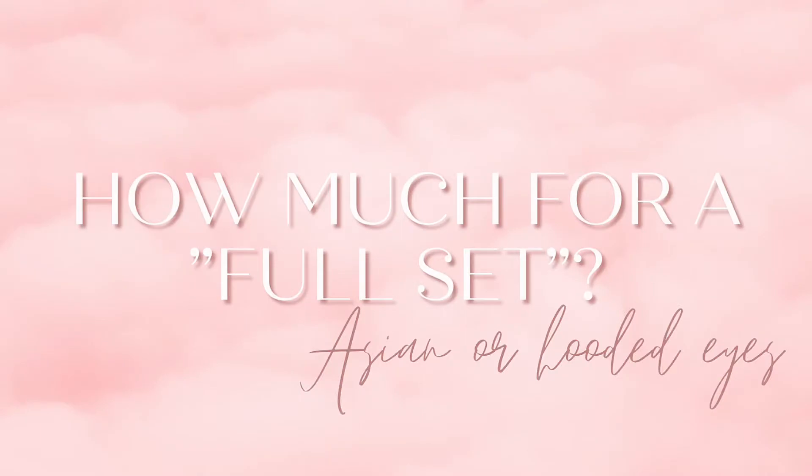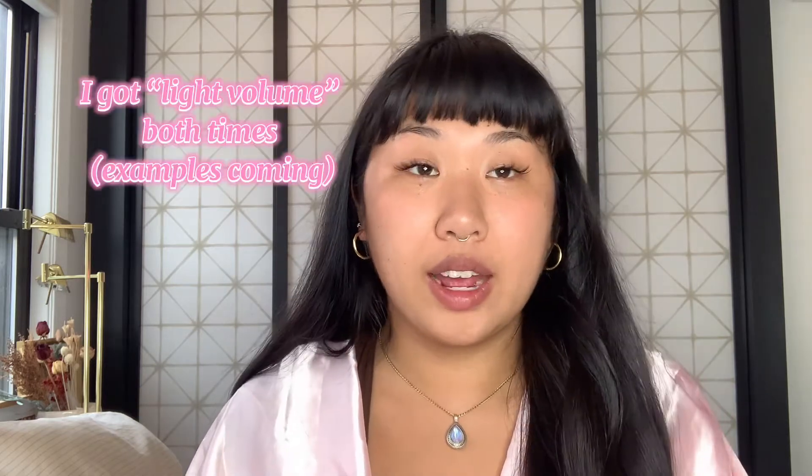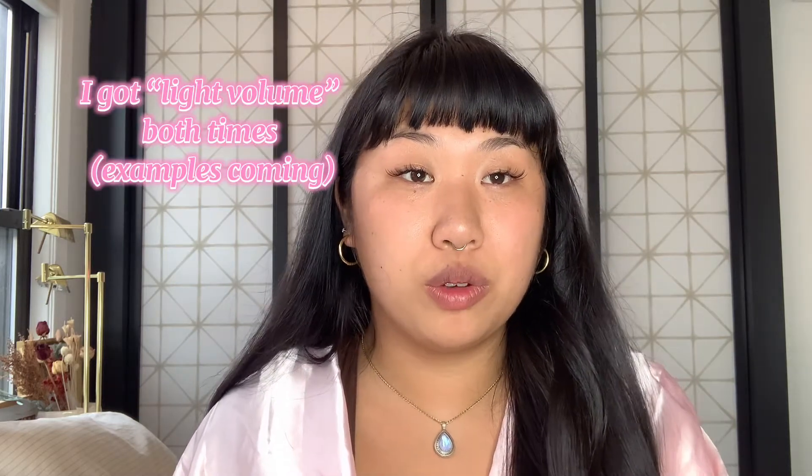So how much are the eyelash extensions? Usually they go for about $80 to about $300 on the extreme end. It all depends on volume and who you go to. I recommend you try and find somebody who's doing at home or has a small studio. Usually it'll be cheaper, but they're often very hard to find and they fill up on their clientele books.